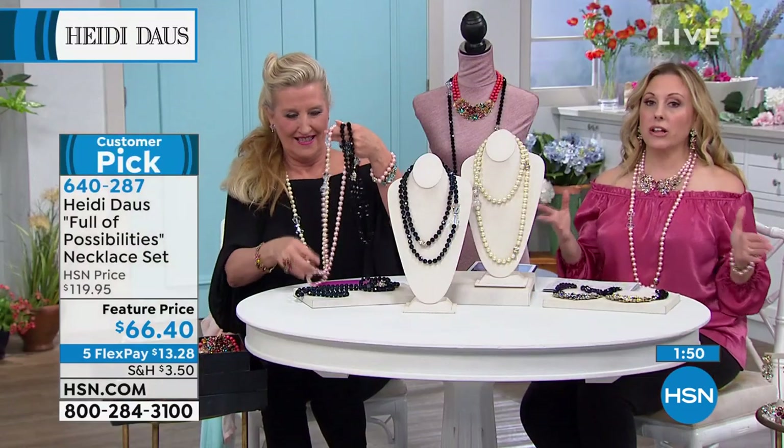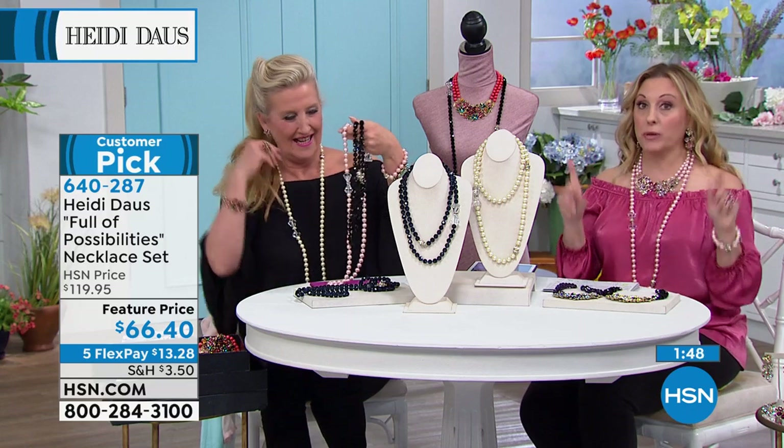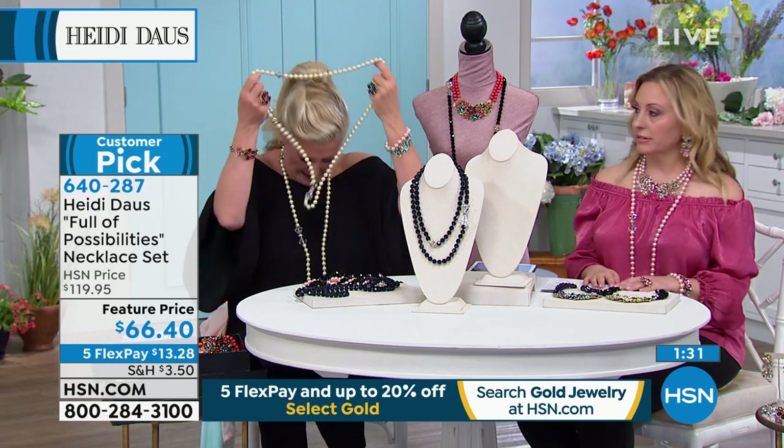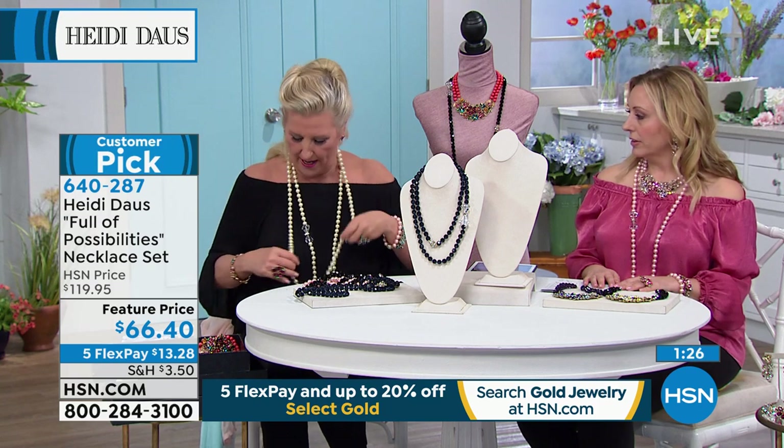It was $119 and 95 cents, and a customer pick with 68 reviews at that price. $53 off the HSN price. And especially at this price, you can afford to buy a couple because it's such an incredible price.